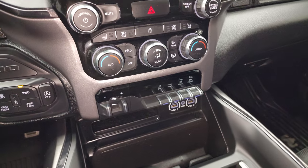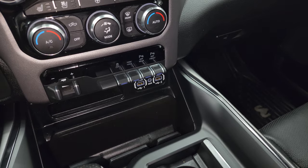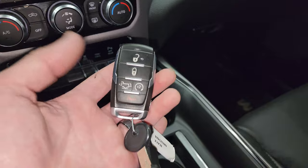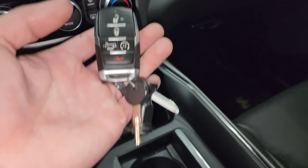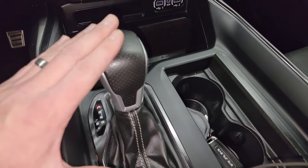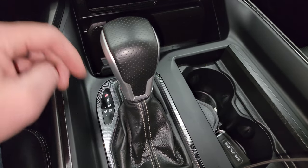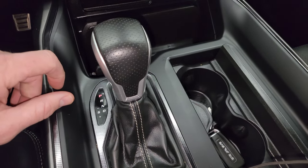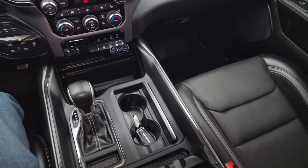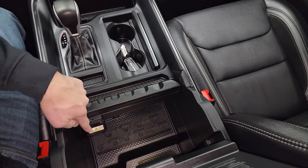Down here you have more tactile volume, tune, and climate controls, factory brake controller, stability control, tow/haul mode, and front and rear parking sensors you can turn off and on. Two USBs, two USB-Cs, and an aux jack. You also get keyless entry and remote start, as well as your power drop-down tailgate button and a key for the cap. The GT package also gives you the mechanical shifter, which a lot of people really like.